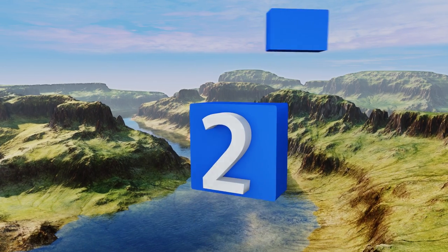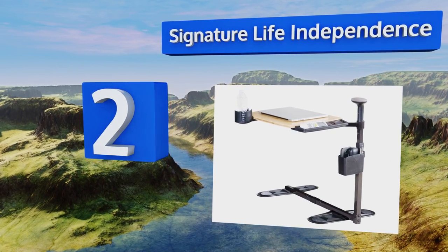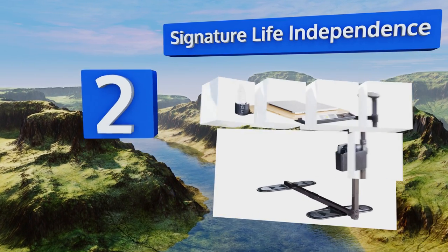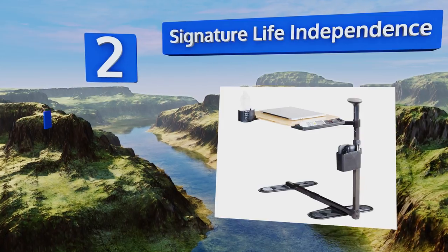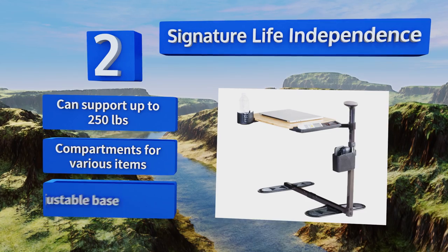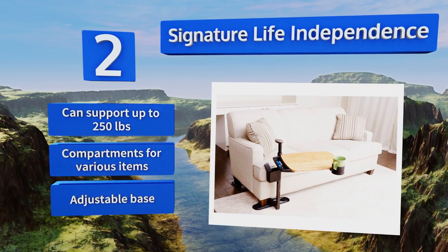At number two, at times when you need that little extra helping hand, the Signature Life Independence could be an excellent companion. This all-in-one device is secured by the weight of your chair or sofa and has an integrated support handle you can use to get up. It can support up to 250 pounds and comes with compartments for various items and an adjustable base.